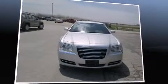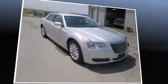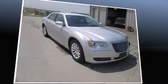Introducing the 2012 Chrysler 300. With just over 20,000 miles on the odometer, this four-door sedan prioritizes comfort, safety, and convenience.